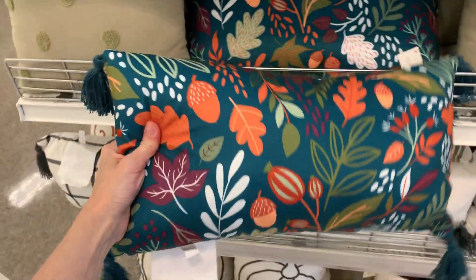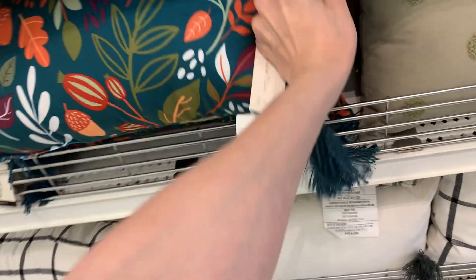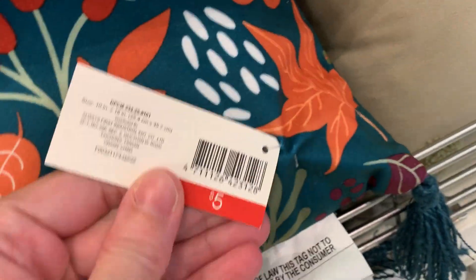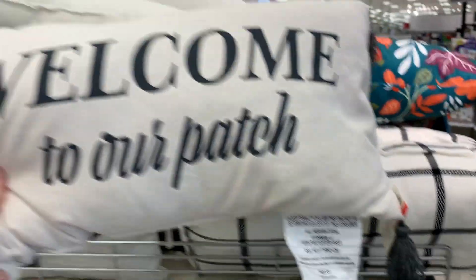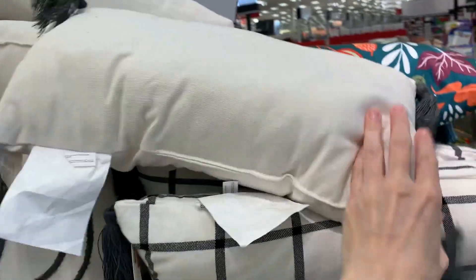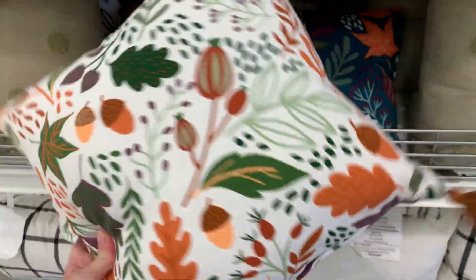Here's a nice printed pillow with a teal blue background featuring a fall leaves and acorn design. This one also has tassels in all four corners. There's another tassel pillow that says 'welcome to our patch.' I also see another pillow with the acorn and leaf pattern — this one's white, square shaped, and also has tassels in all four corners.